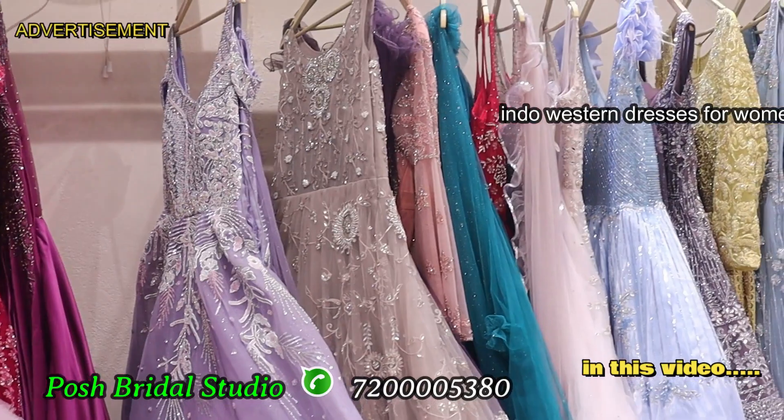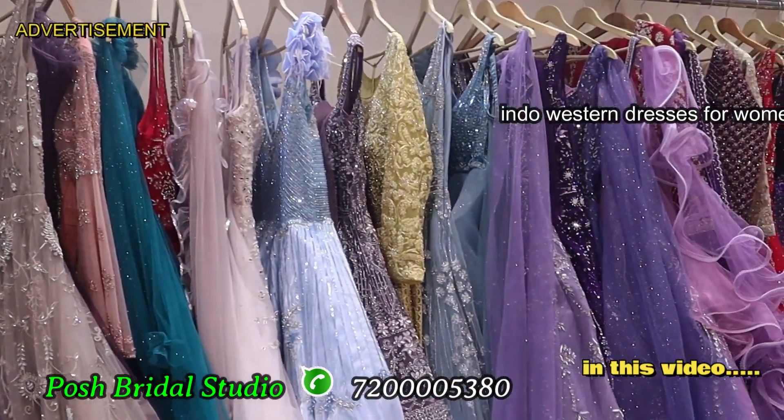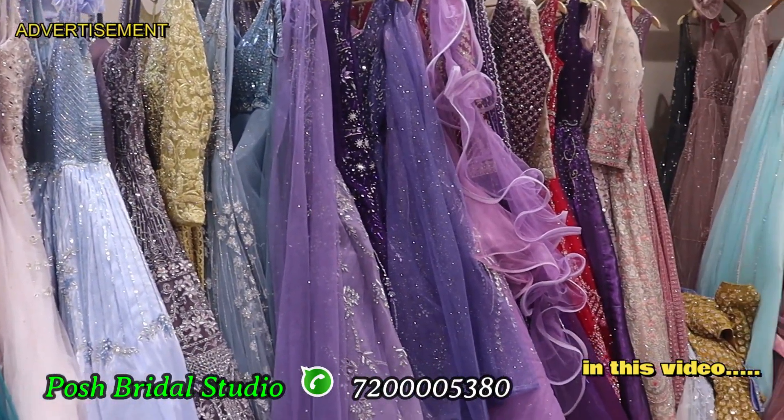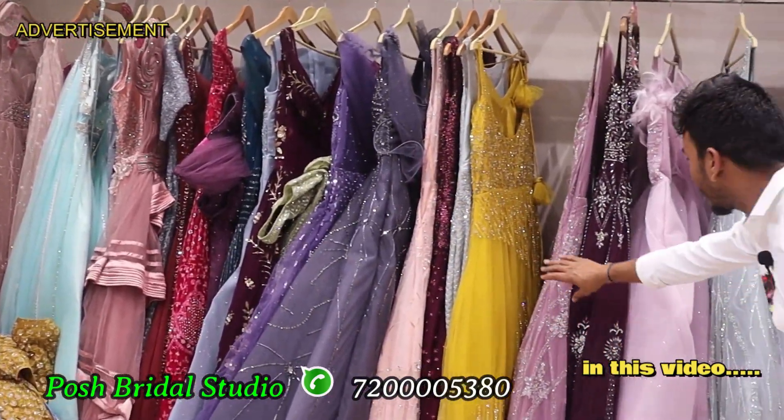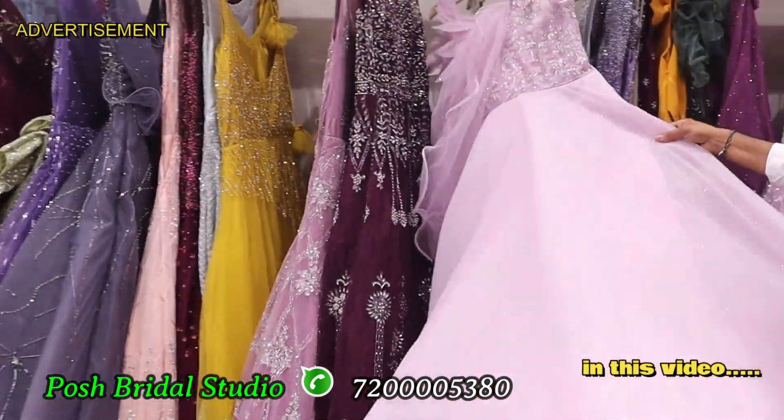I have a full bridal collection. It has a very unique pattern and the latest collection in the post bridal studio. It has different gowns — a very unique gown, a full ball gown, and a normal gown.